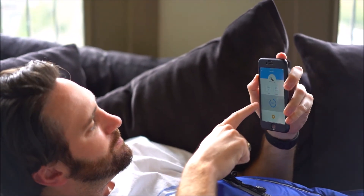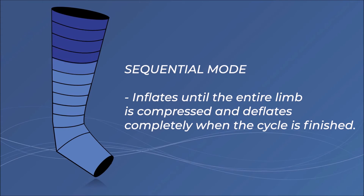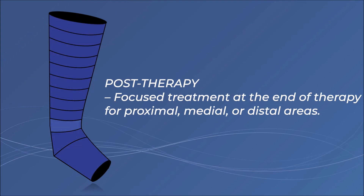As a lymphedema patient, I love my Lymphopress Optimal Plus because it provides me several treatment modes, such as sequential therapy, peristaltic or wave therapy, pre-therapy, and post-therapy.